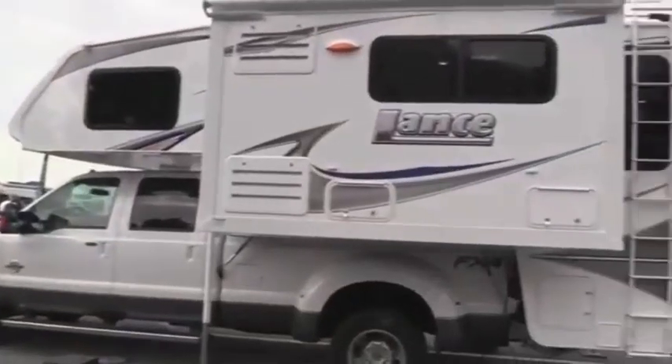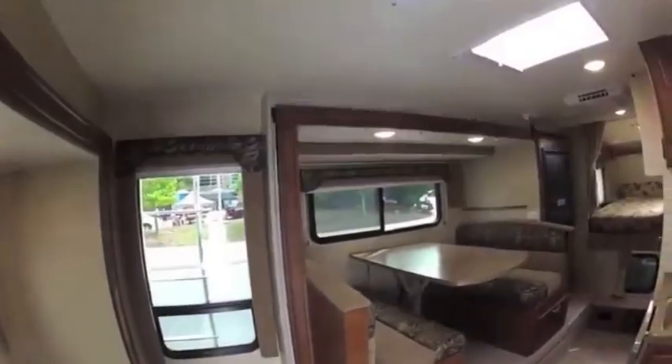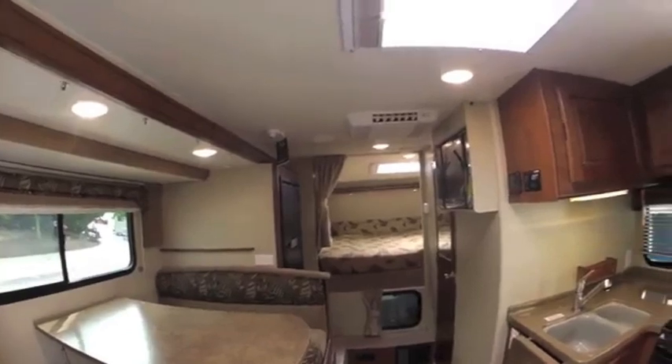But it's downright compact compared to this spacious Lance two-slide-out model. It's hard to believe this is on the back of a pickup truck.